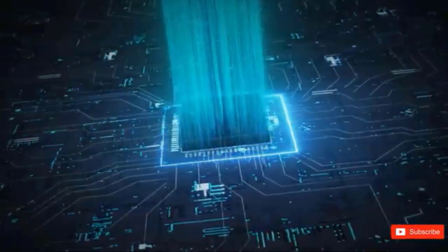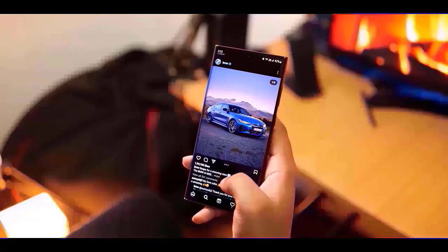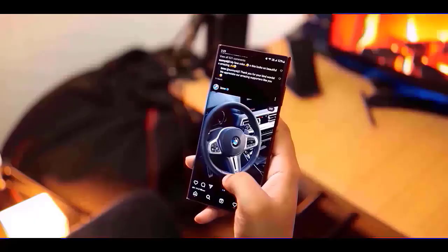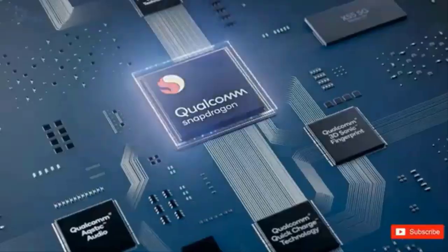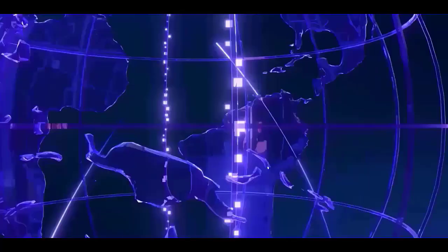Samsung is ready to roll out its newest One UI 7 update, which is based on Android 15, to a number of Galaxy devices. This update is anticipated to add new features, improve performance, and optimize the user experience for Samsung smartphones and tablets. The rollout will begin immediately after the Samsung Developer Conference on October 3rd, with the stable version of One UI 7 expected to reach devices soon after.